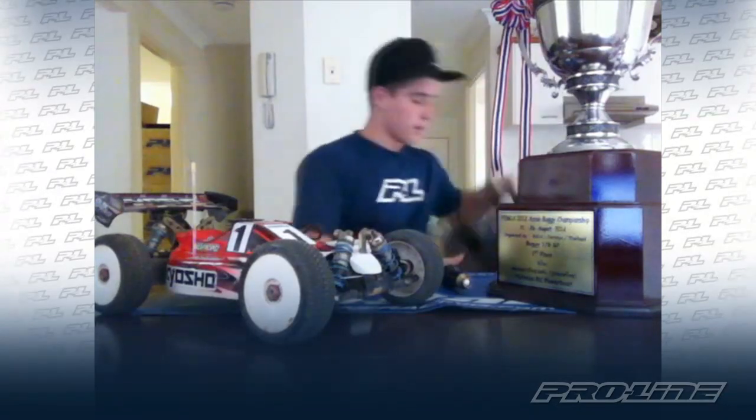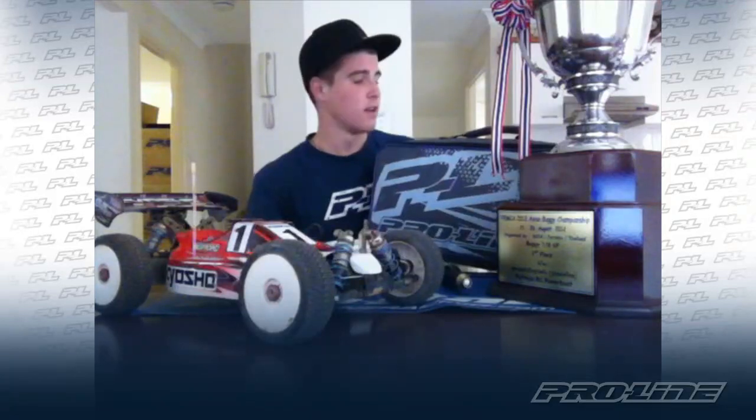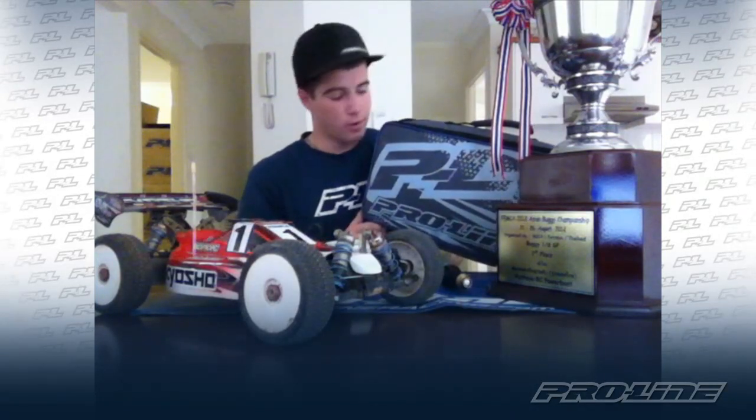One thing I didn't use in Thailand but wanted to show you guys is the Pro-Line tire bag. I didn't use it in Thailand because I had way too many tires to fit in it — Thailand was about seven days of running. But I've been doing a lot of 1/10-scale racing at a new track at Gold Coast here in Queensland, Australia, and this thing is awesome. I never have room for my tires anywhere — they're always just floating around. So the Pro-Line tire bag is perfect. It's the perfect size for 1/8-scale or 1/10-scale tires. If you're going to a club meeting and you've got nowhere to put your tires, the Pro-Line tire bag is there for you.